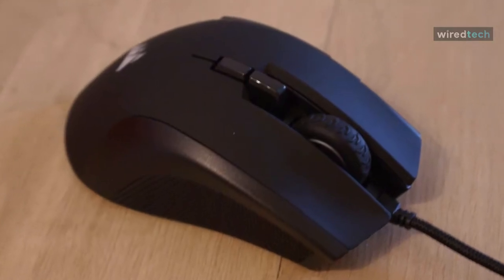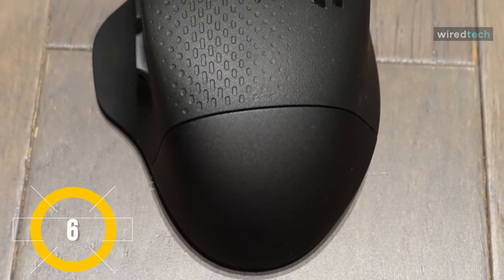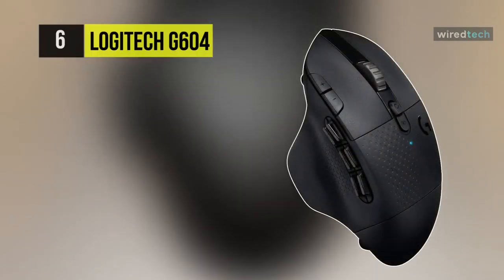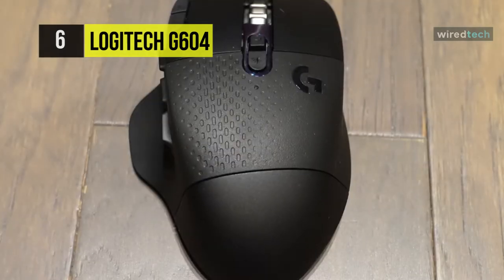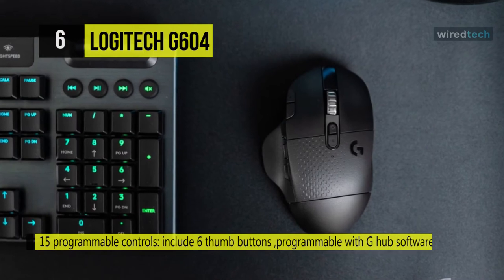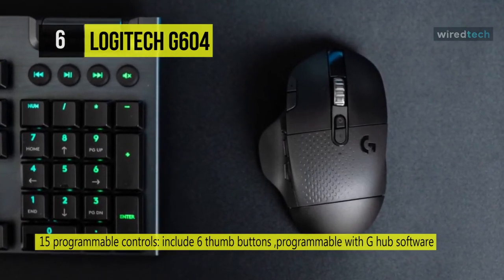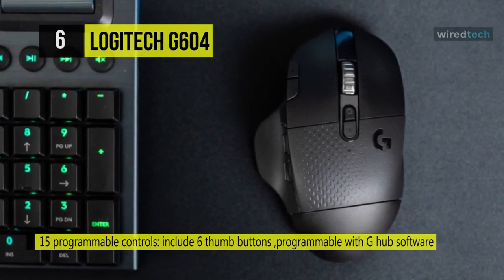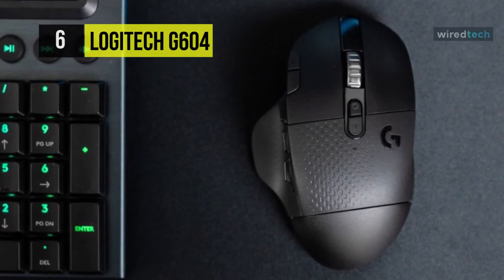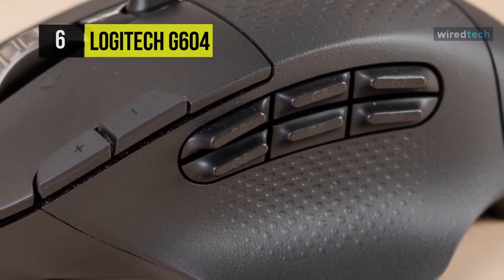Next up on the list we have the Logitech G604 gaming mouse, with 15 programmable controls, Lightspeed or Bluetooth connectivity, and a Hero 16K sensor. This mouse is a multifaceted battle weapon. When used in Lightspeed mode, the included double-A battery lasts for up to 240 hours, and when used in Bluetooth mode it will last for up to five and a half months.